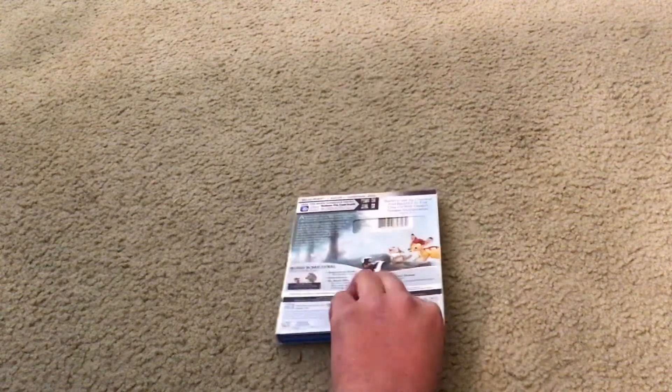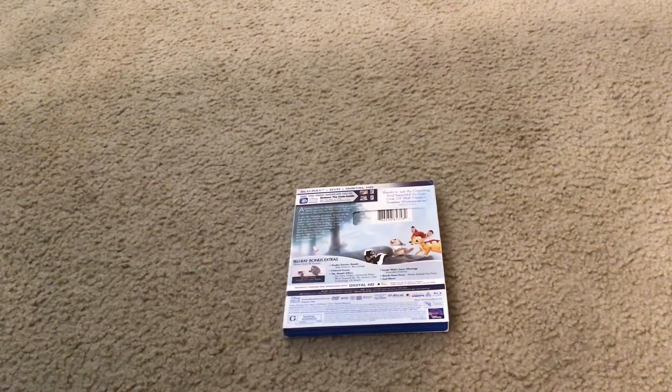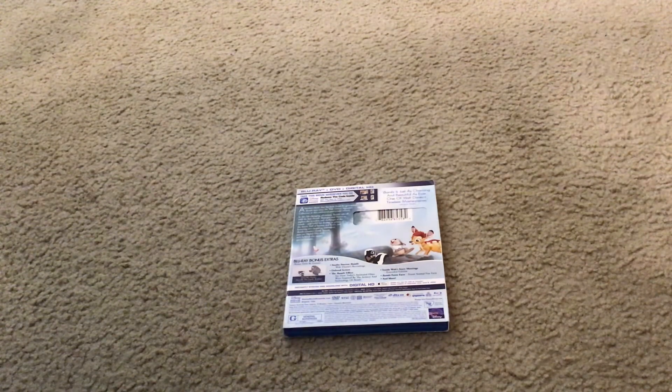Here's the spine and the back. Here's what bonus features you'll get. You'll get the short film Oswald the Lucky Rabbit in Africa Before Dark, Studio Stories, Bambi, Walt Disney's Recordings, Deleted Scenes, The Bambi Effect, See How Today's Animated Films Was Inspired by the Artistry and Technology of Bambi, Inside Walt's Story Meanings Extended Edition, Bambi Fun Facts, Forest Animal Fun Facts, and more.